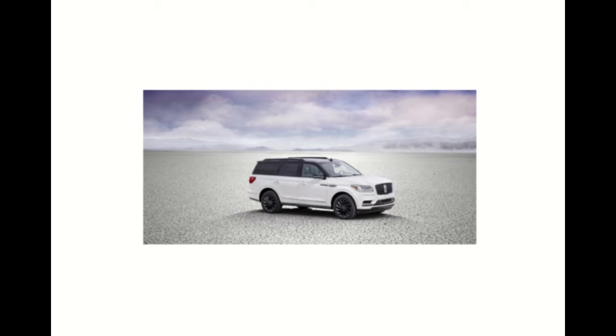Back in September, Ford Authority exclusively reported that a new 2021 Lincoln Navigator Special Edition package was on the way for the Black Label. Now Lincoln has officially revealed the new package and provided additional details as to what sort of features it brings to the Navigator's range-topping trim.